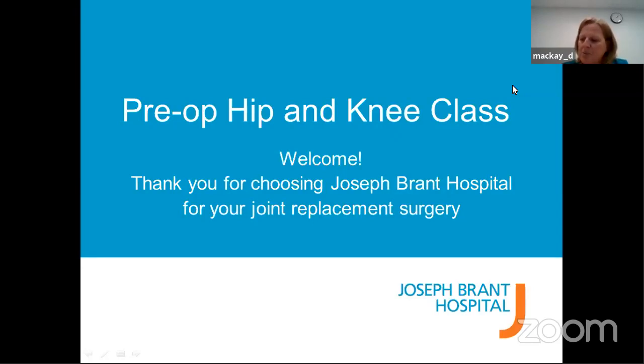Welcome to the pre-op hip and knee class from Joseph Brant Hospital. Thank you for choosing us. During this presentation it could get a little lengthy, so at any point if you need to pause it, get up and stretch, feel free to sit back, relax and enjoy.